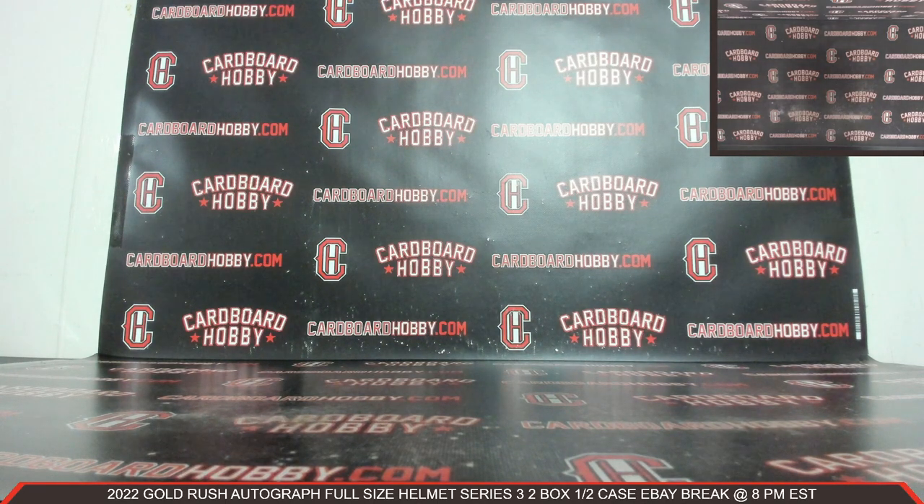I want to thank everybody so much for breaking — really, really do appreciate it, guys. CardboardHobby.com, Dugan1640 on eBay. I'll be sticking around — we still have another break coming up at 9 p.m. Eastern Standard Time. That is your 2022 Leaf Autographed Jersey Football five box half a case eBay break. We've also got a beautiful lineup scheduled all throughout the rest of the week, so please don't miss out on those. Thank you so much again, everybody, for your support. Please be smart. Be safe out there.